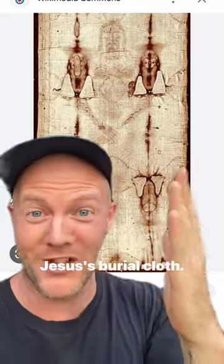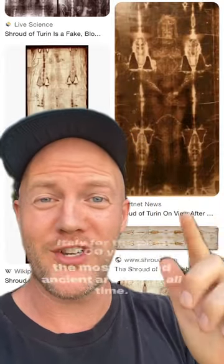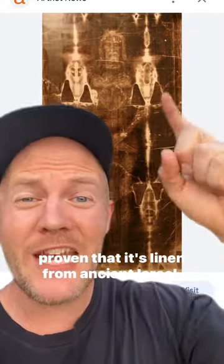Jesus' burial cloth — they call it the Shroud of Turin because it's been in Turin, Italy for the past 500 years. It's the most studied ancient artifact of all time. They've done pictures, forensic studies, negatives. Proven that it's linen from ancient Israel.